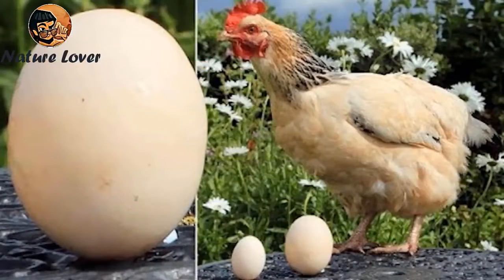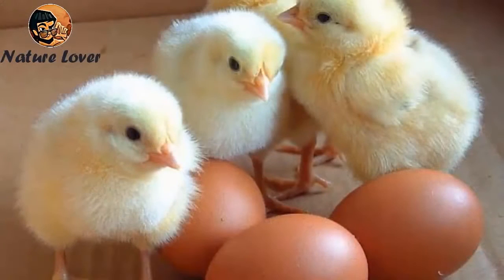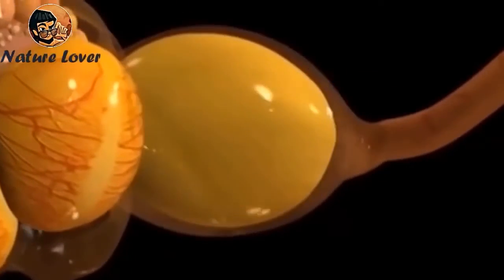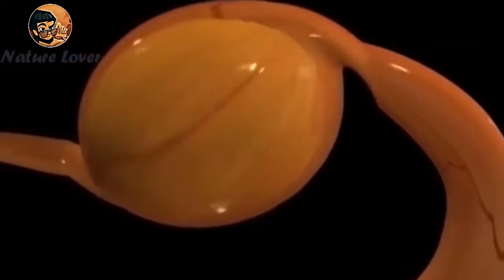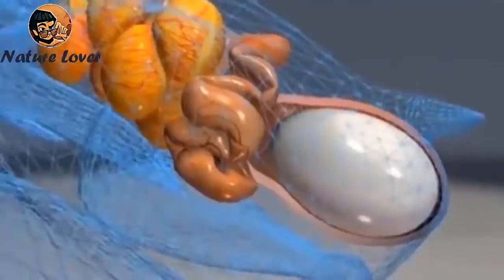The cloaca is an external opening that poultry uses for eliminating waste and mating at the same time. It is worth noting that a hen can lay eggs on her own without the presence of a rooster and without mating, but in this case fertilization does not occur and the eggs will not hatch to produce chicks. The egg begins its journey to the outside where the shell membrane is formed, then the shell hardens and becomes ready for laying.